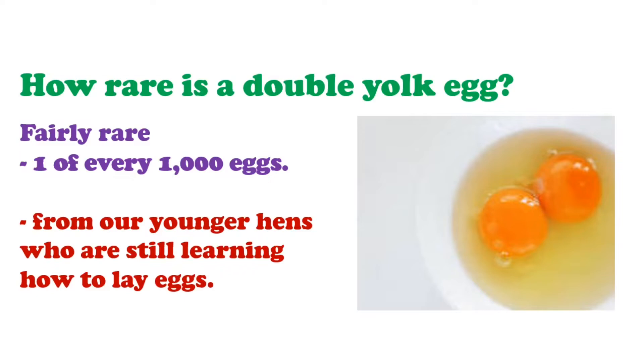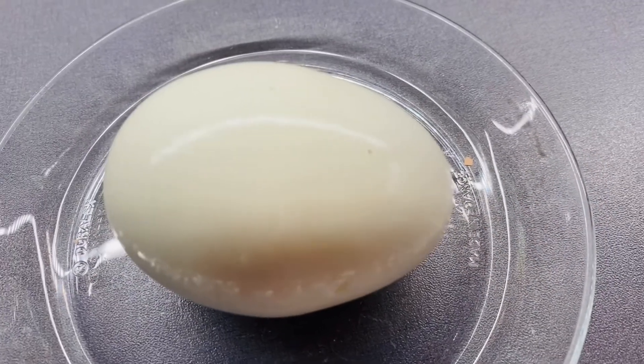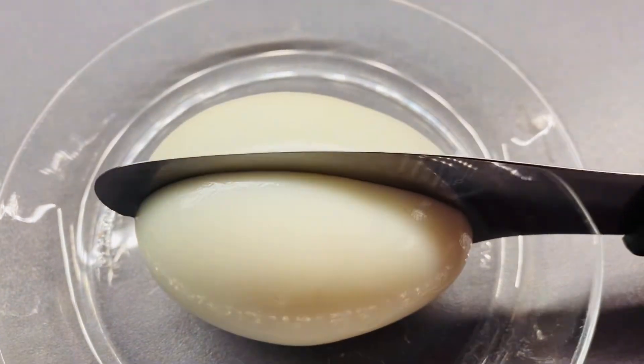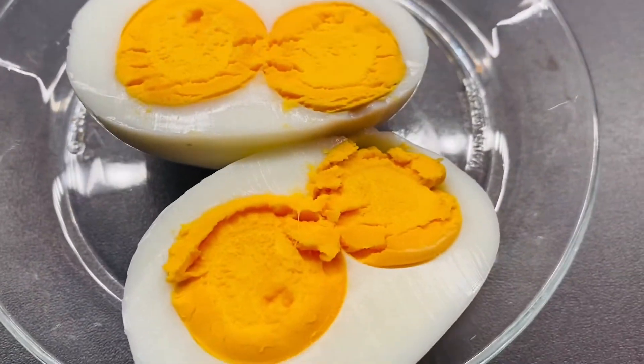We'll try to cut it open to show you that I didn't put another egg yolk inside this single egg. Voila! Wow, looks good! That's it about our general information section today — how some eggs have a double egg yolk.